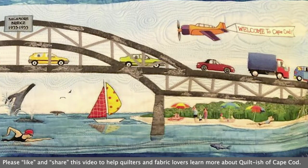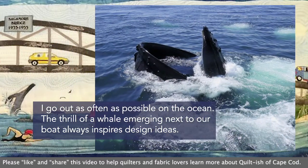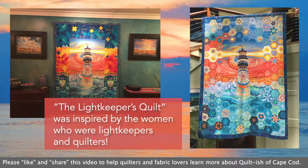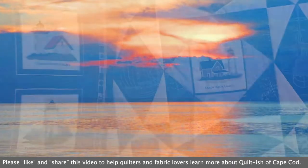I go out as often as possible on the ocean — the thrill of a whale emerging next always inspires design ideas. The Lightkeepers quilt was inspired by the women who were lightkeepers and quilters. I shot more than a hundred and fifty photos of color in the sky at sunset, during stormy seas and at other times — all those went into the making of the sky for this design.